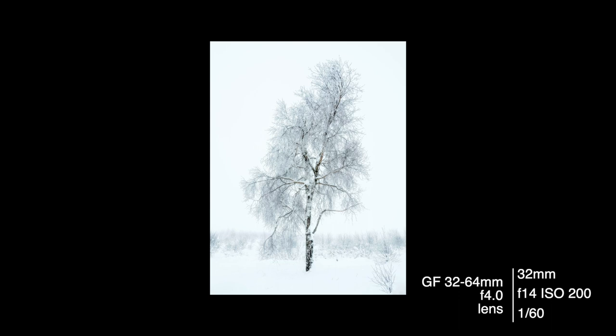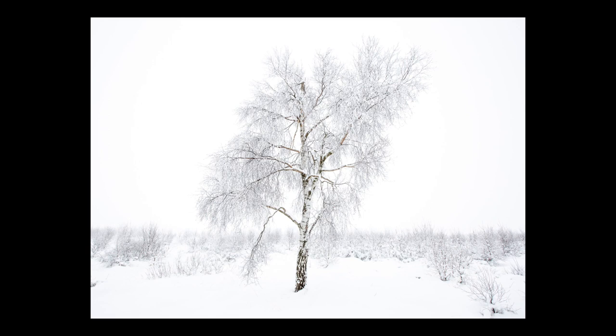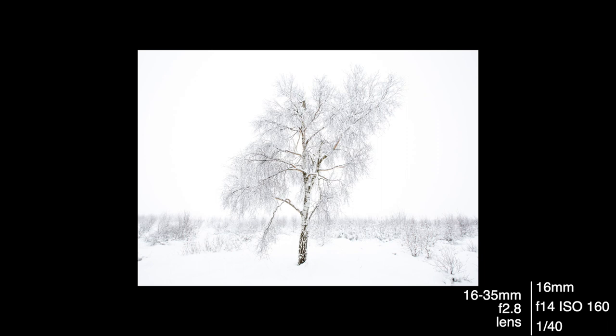I had my Canon 5D Mark III with me because I have more lenses for that camera, so I used the much wider 16-35mm f2.8 lens. The wider lens with the subject straight down the middle incorporates that space that I wanted. It is simple, but it works much better as a composition.